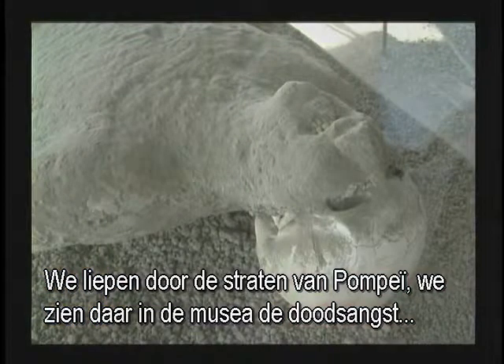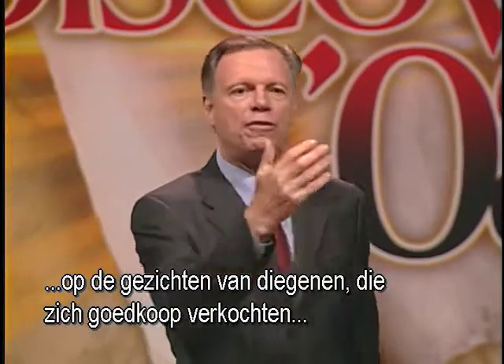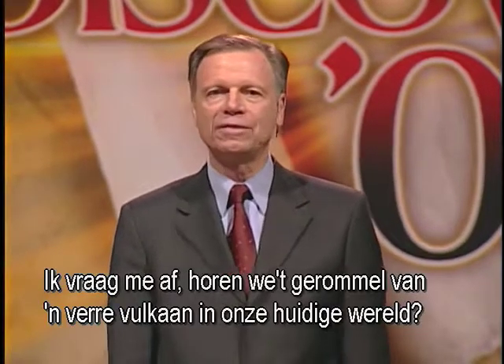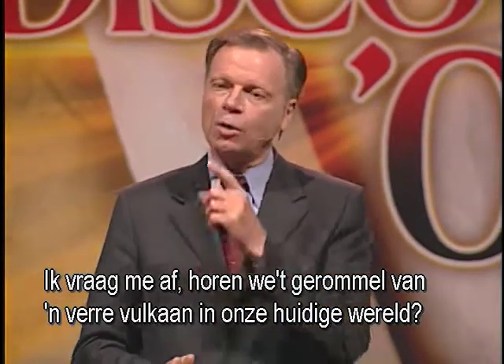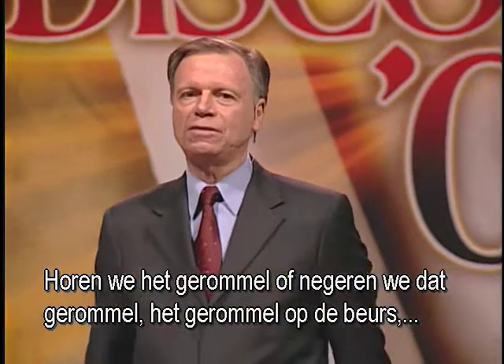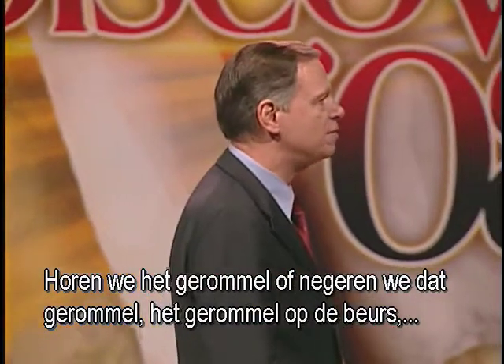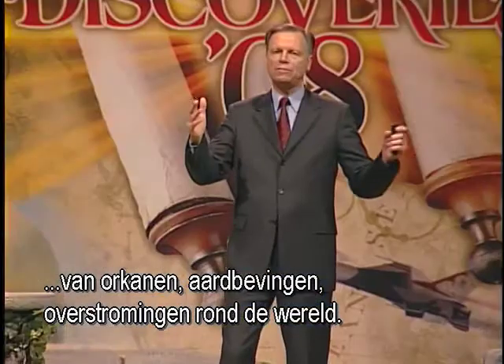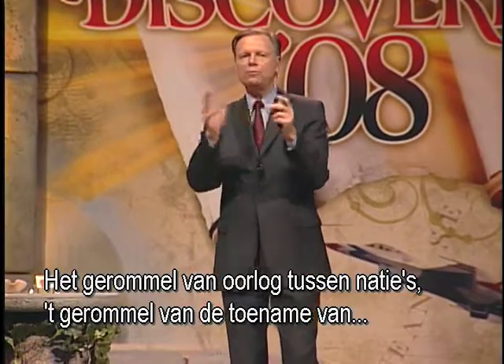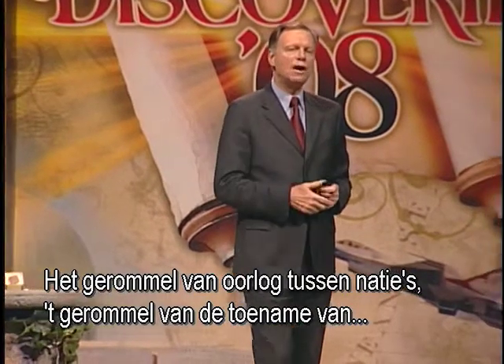We walk down the streets of Pompeii and see in the museums there the agony on the faces of those who sold out cheap for the material values of life. Do we hear the rumblings of a distant volcano in our world today? The rumblings in the stock market? The rumblings of economic disaster? The rumblings of natural disasters — hurricanes, famines, floods around the world? The rumblings of war between nations? The rumblings of rising crime and violence?